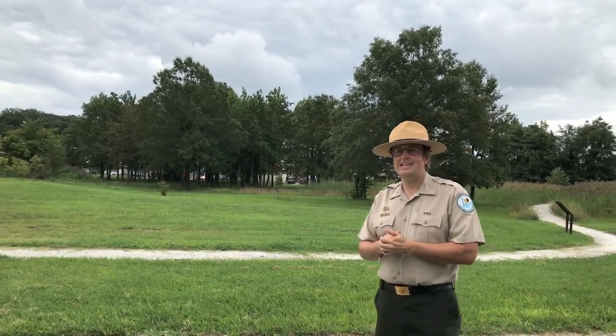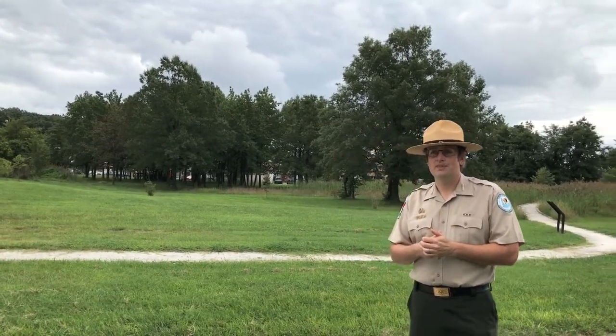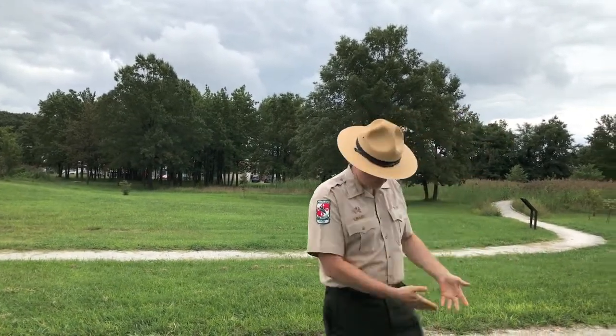It was dedicated nine years later on September 12, 2015, the 201st anniversary of the battle that took place here. Here at the battlefield, we have a variety of resources: natural resources, recreational resources, and of course it wouldn't be a battlefield without historic resources.